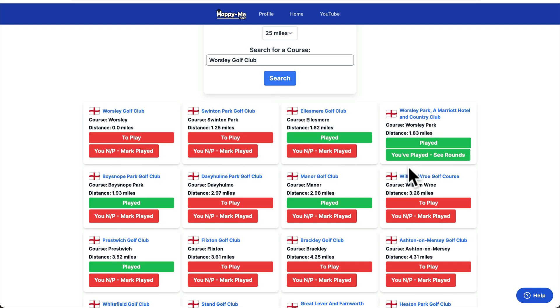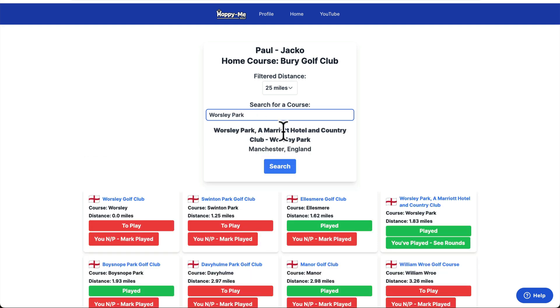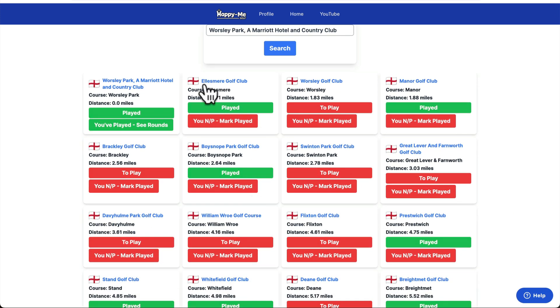Say I was stopping at the Marriott — if I type in Worsley Park, we're stopping at the Worsley and we want to get a few more courses together. The Ellesmere is less than a mile away, Worsley Golf Club, Manor Golf Club is two miles away. The Bullet is from that area and he's played all his courses. What do you think? Shall we go and play Worsley Golf Club or Swinton? Tick two things off our map.